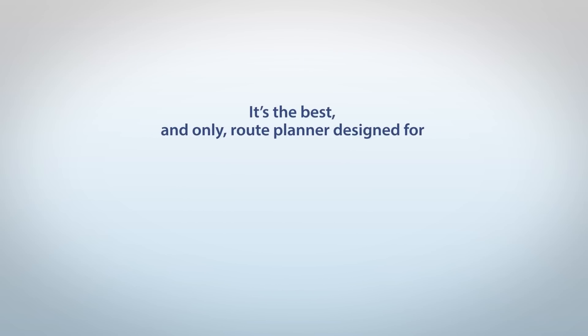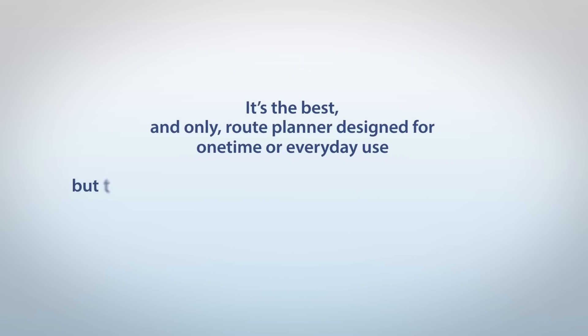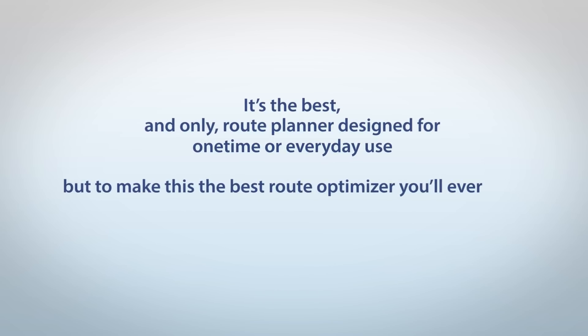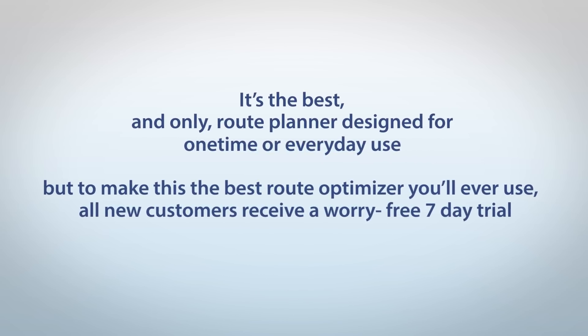It's the best and only route planner designed for one-time or everyday use. But to make this the best route optimizer you'll ever use, all new customers receive a worry-free trial.